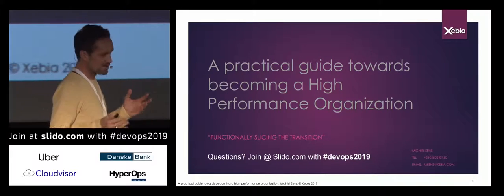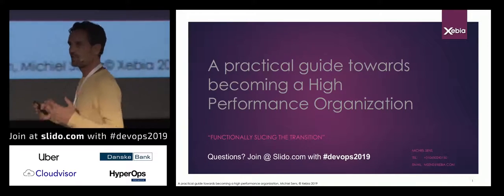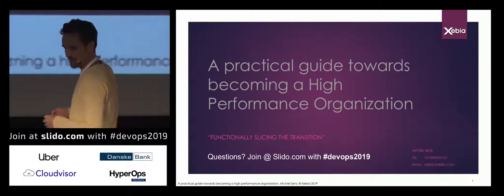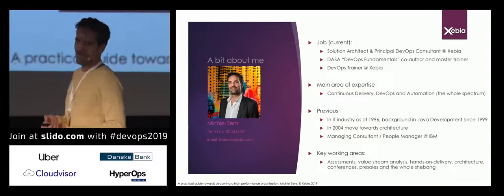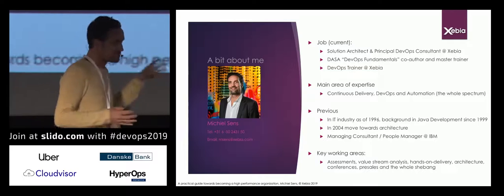Because in the end, that's what we're doing this for — reducing the cycle time in your organization, allowing your organization to deliver products faster to the customer. But before I go there, we had this amazing introduction video. A small bit about me.